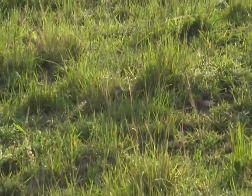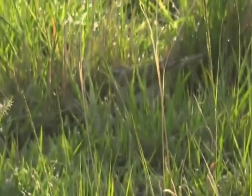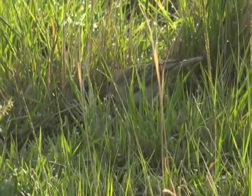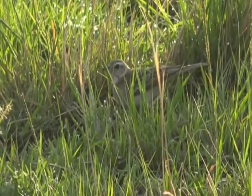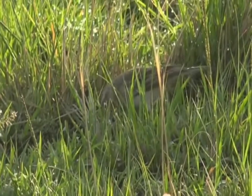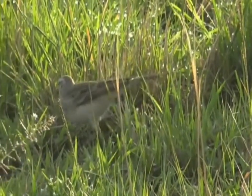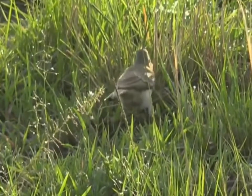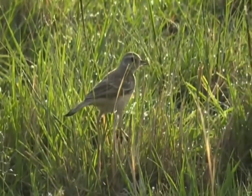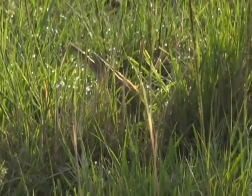Now this is quite a cool little birdie. I'm going to go through how you identify LBJs if they're not calling. So you see it's got a very distinct eye stripe. Quite a dark, but not too dark, back. But the back looks quite plain. But then we look at the legs — the legs are sort of pinkish. And it's got a very long slender bill.